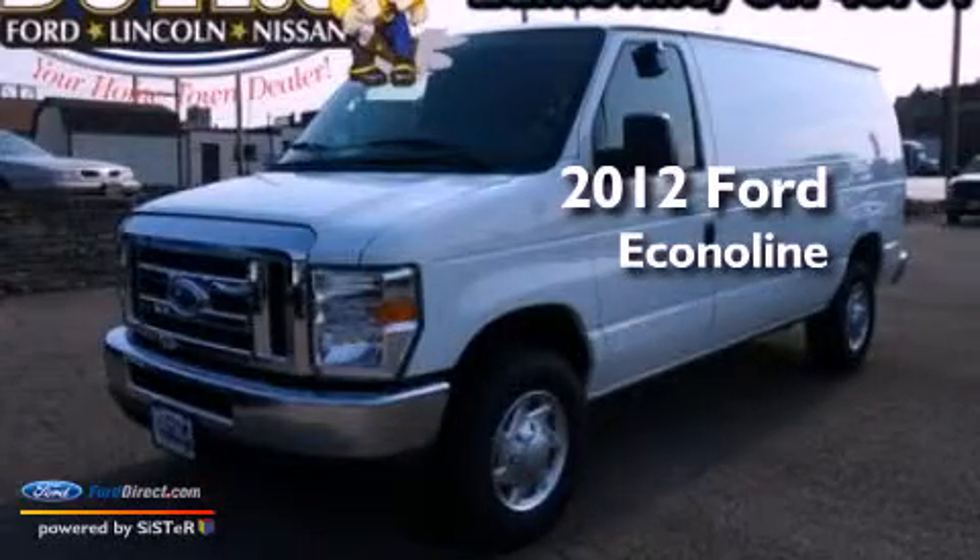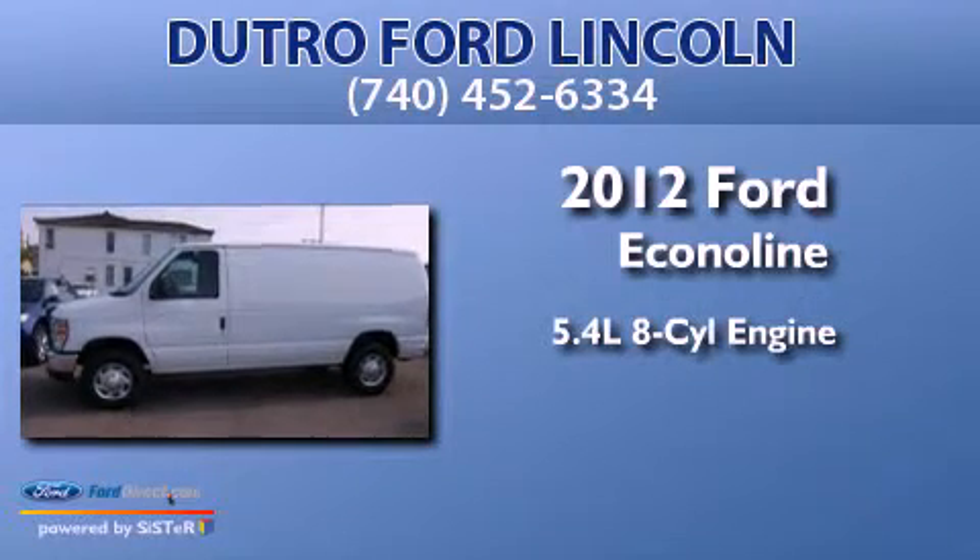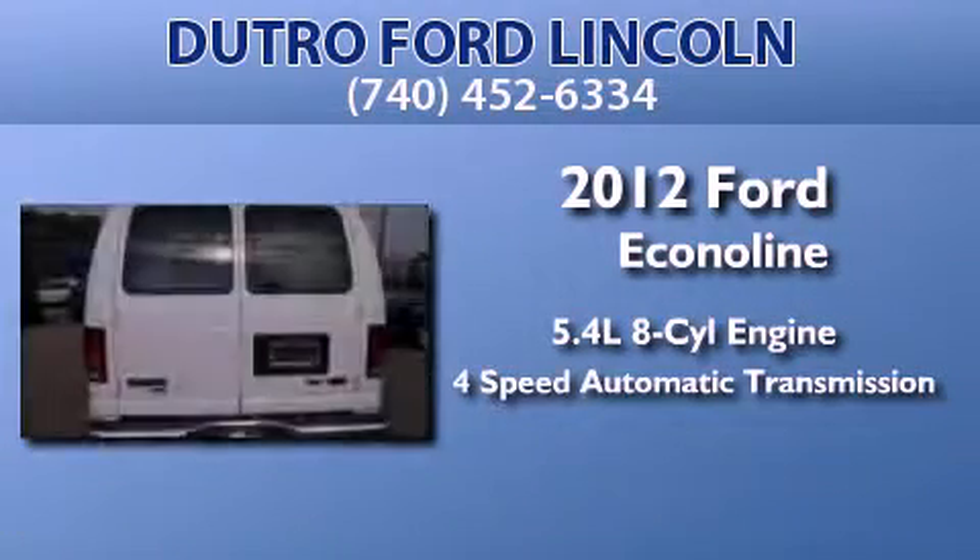This is a brand new 2012 Ford EconoLine. It has a 5.4 liter 8-cylinder engine and a 4-speed automatic transmission.